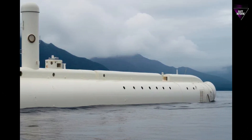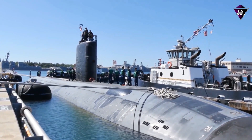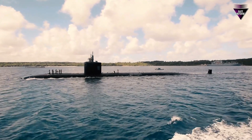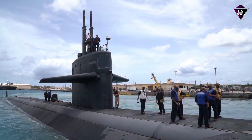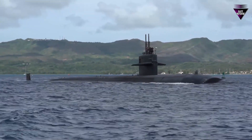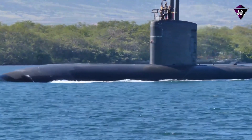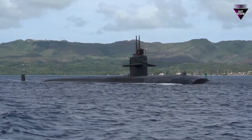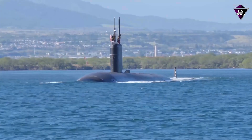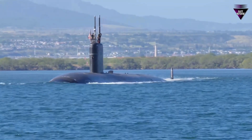As we surface from our deep dive into the world of submarine aesthetics and functionality, it becomes clear that the choice of a black exterior is far more than just a stylistic preference. It's a strategic decision rooted in the principles of stealth, survival, and tradition. The black hulls of submarines not only make them less visible to potential threats, but also ensure their resilience in the unforgiving ocean environment. So, the next time you spot a black submarine slicing through the depths, remember that beneath that dark exterior lies a world of calculated choices and essential practicality.